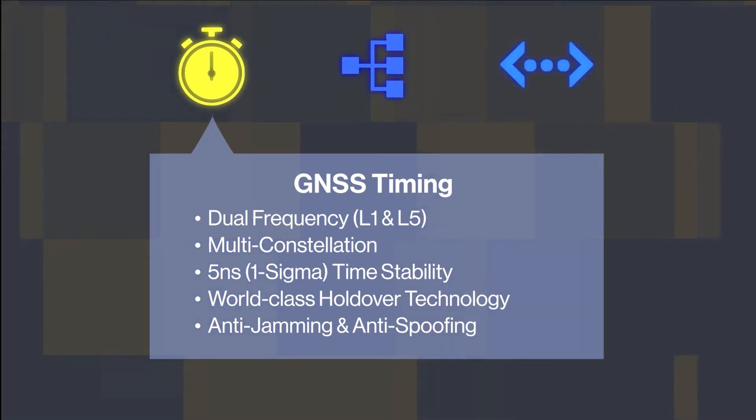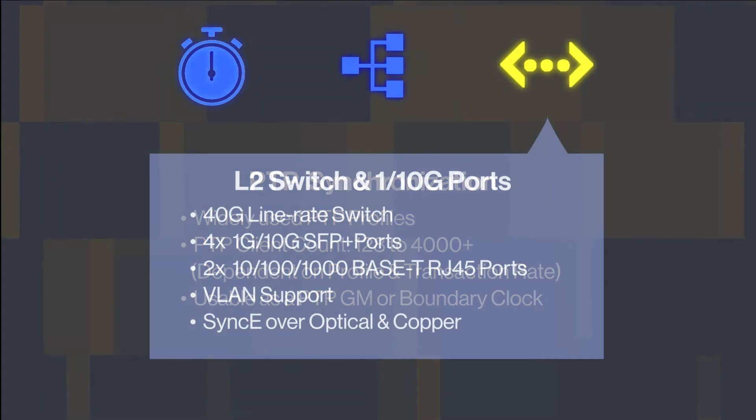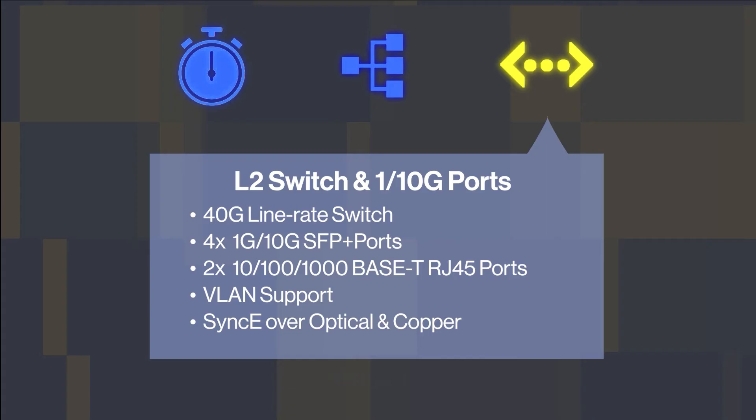The GNSS time source features industry-leading ProTempa stability, multi-constellation, and dual-band capability. The PTP sync module includes high client capacity with support for all major PTP profiles. The Layer 2 switch has 40GB line rate capability, and there are four 10GB SFP Plus ports with the choice of optical or copper, plus two additional Ethernet ports.